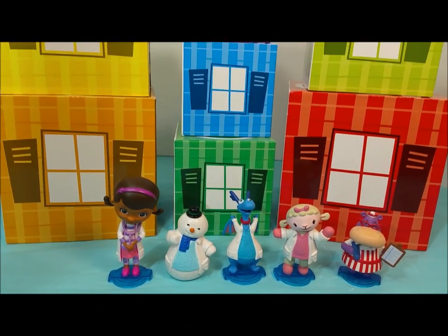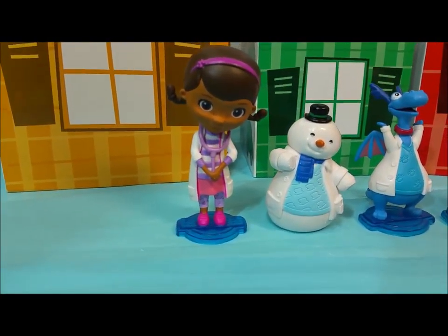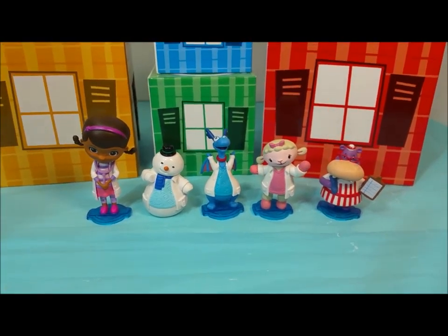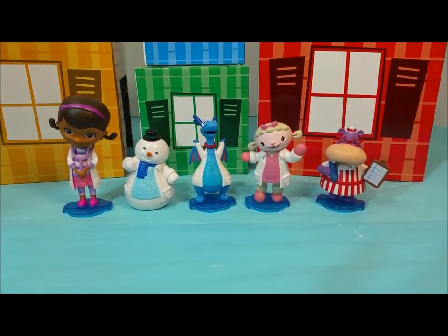Hi everyone, welcome back to Pollywog Lagoon. Today joining me is Doc McStuffins, Chili, Stuffy, Lammy, and Hallie. They're going to help us go over some ABCs. I hope you're all ready and super excited because I sure am. Alright, let's get started.